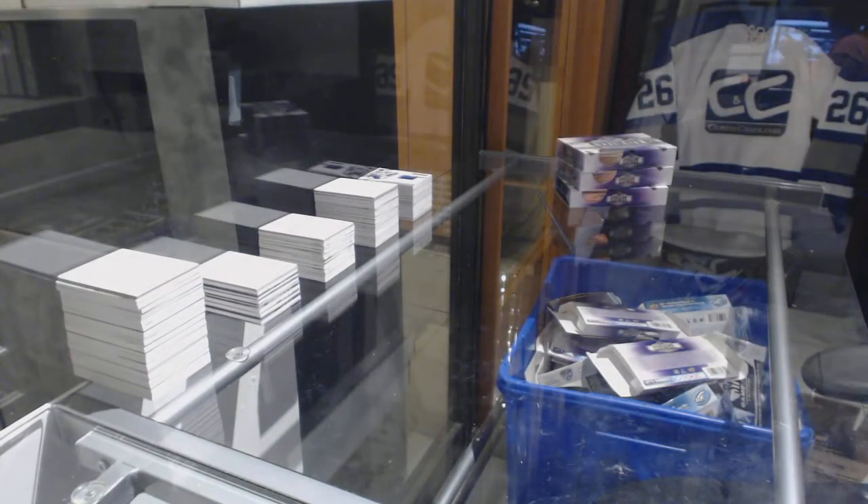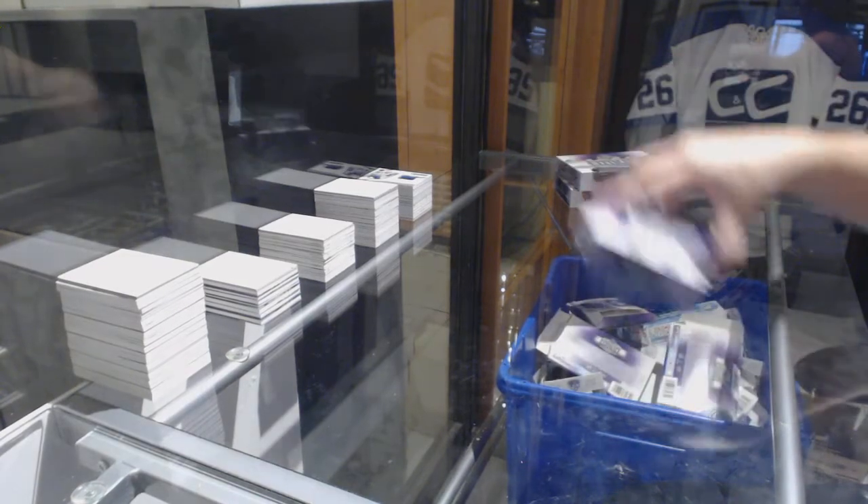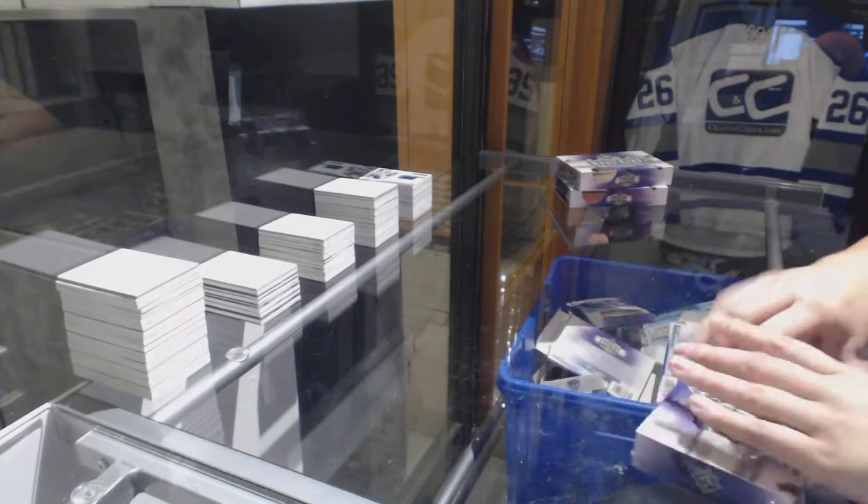Three boxes to go. Just the one jersey so far, Tommy boy. But I'm going to get something else — I feel good about it.